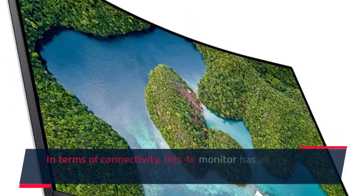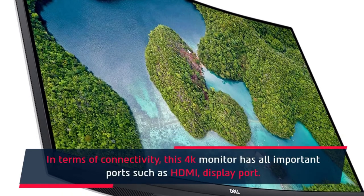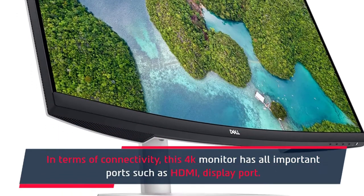In terms of connectivity, this 4K monitor has all the important ports such as HDMI and DisplayPort.